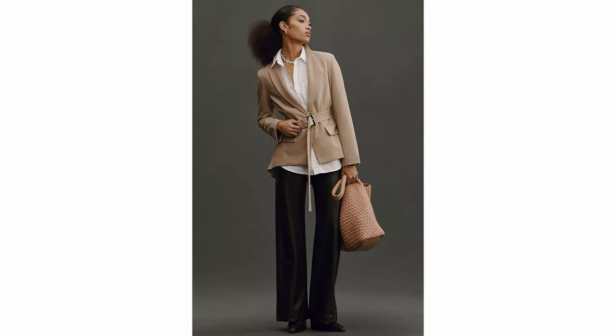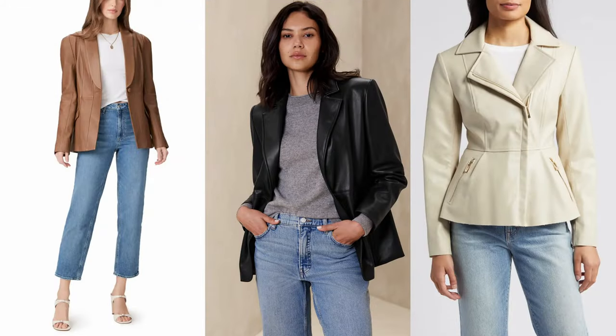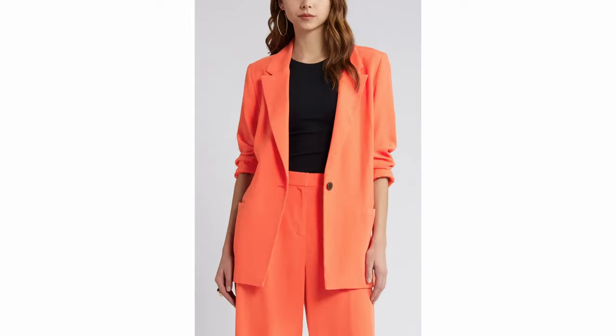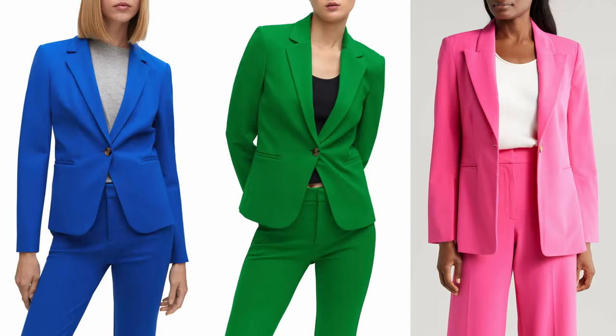A cinched waist is so beautiful - a blazer that is belted or ties at the waist looks good on many different body shapes and can highlight your waist. Faux leather is still going to be a good trend for 2024, and you'll find some fun blazers in faux leather. Also, a pop of color - if you haven't added color to your wardrobe, try a jacket or blazer in blue, green, yellow, pink, or red for spring and summer.